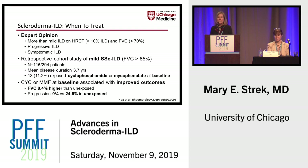This recent but small and not very robust retrospective study gives us a little insight. Patients had mild systemic sclerosis with FVC greater than 85%, so many of us would previously not be treating those patients. Of those 294 patients, 116 had mild disease, and 13 of those were exposed to cyclophosphamide or mycophenolate at baseline. Those who had immunosuppressive therapy at baseline had a higher FVC than those unexposed, with no progression versus 24% progression in the unexposed group.